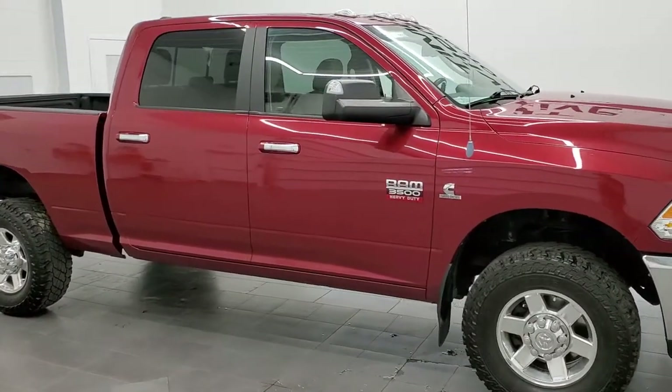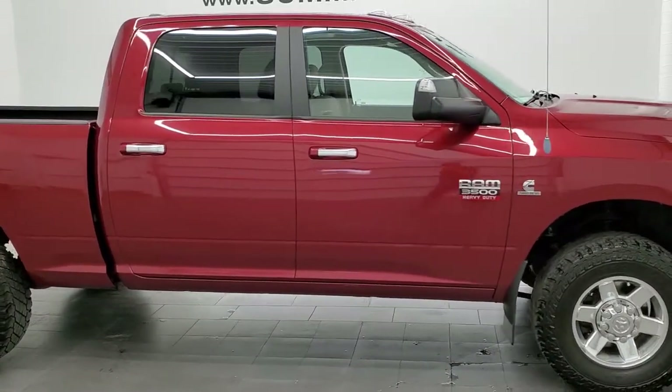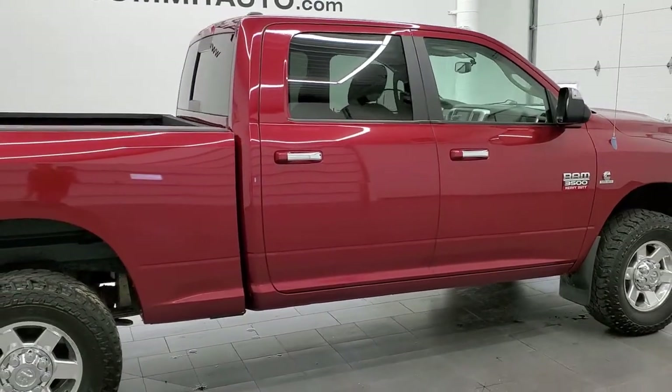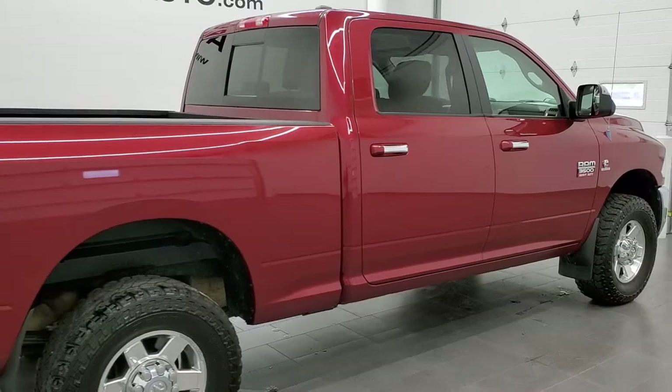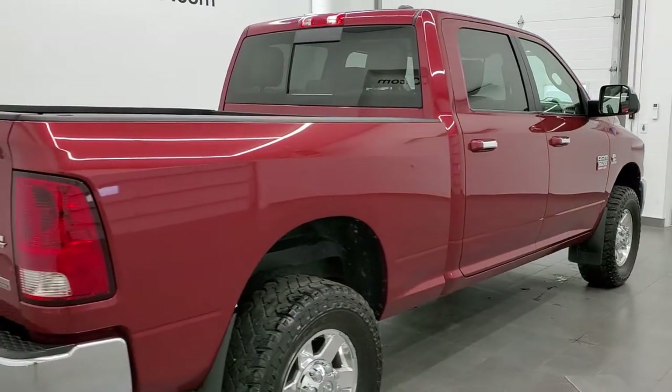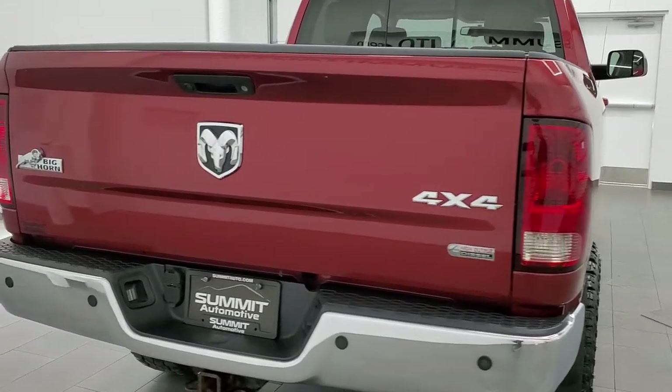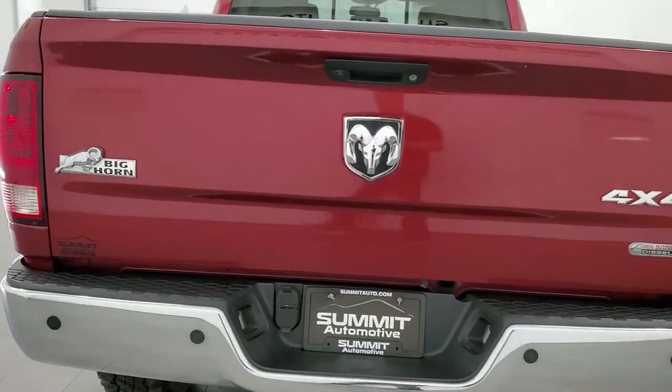This 2012 Ram 3500 Crew Cab Short Box Single Rear Wheel is stock number 11988Z. We're here at Summit Automotive in Fond du Lac, Wisconsin, near new and used heavy duty truck and Ram headquarters.